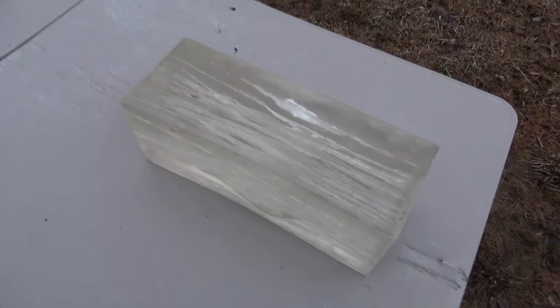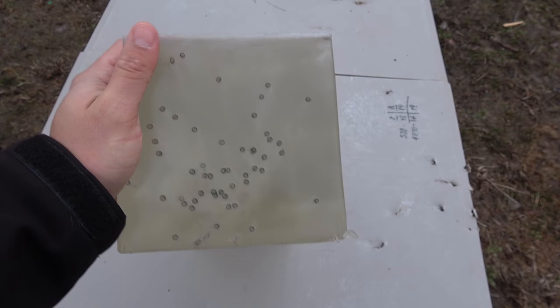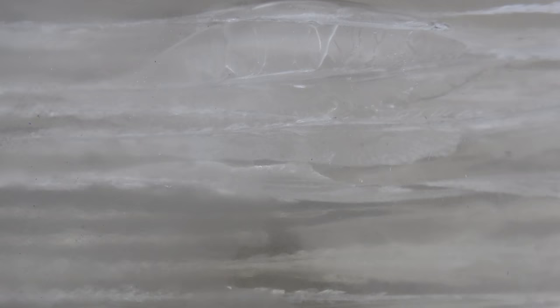That never gets old. All right, let's check this out — we have multiple holes in our ballistic gel. I'm pretty sure we hit it. Look at all those wound channels! Man, look at this — there's an air bubble, it's like bulging.